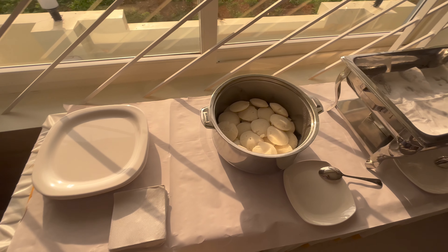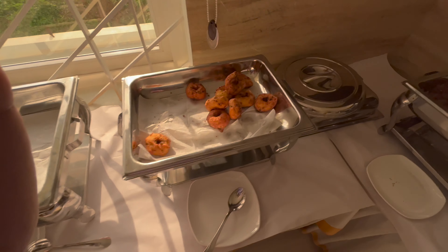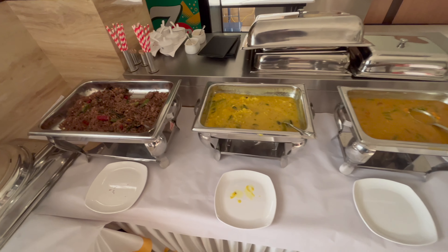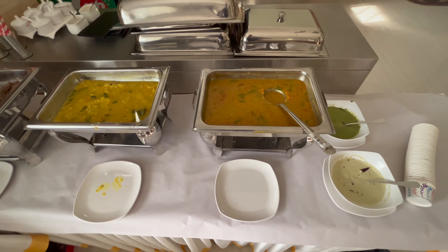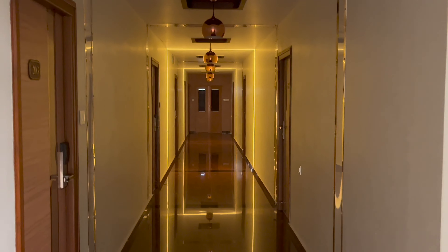Now we are looking at the morning breakfast. Here is the idli, puri, vada, ragi, semiya, aloo, curry for puri, sambar, tomato chutney, and green chutney.